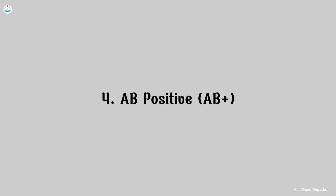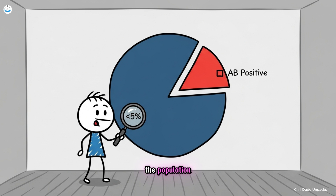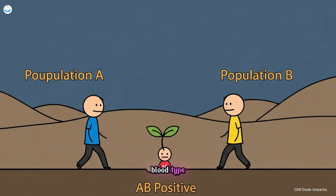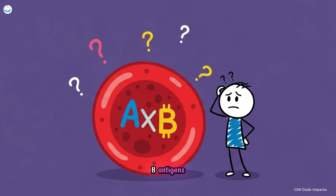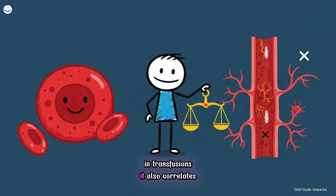Number four, AB positive. AB positive is the rarest of the RH positive blood types, found in less than five percent of the population. It's known in medicine as the universal recipient, meaning individuals with AB positive blood can receive transfusions from any RH positive donor, making it highly valuable in emergency care. Genetically, AB positive is the youngest blood type, emerging only a few thousand years ago through the mixing of A and B populations. It represents a biological fusion — the coexistence of both A and B antigens on the same red blood cells. This combination, however, brings complexity: while it allows for universal compatibility in transfusions, it also correlates with a slightly higher risk of clotting disorders and vascular inflammation.